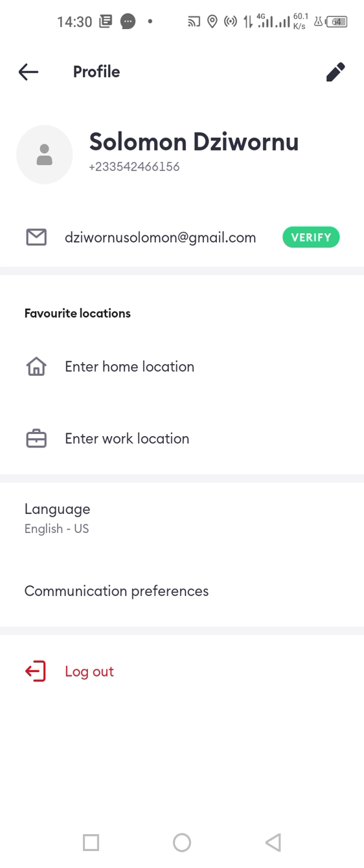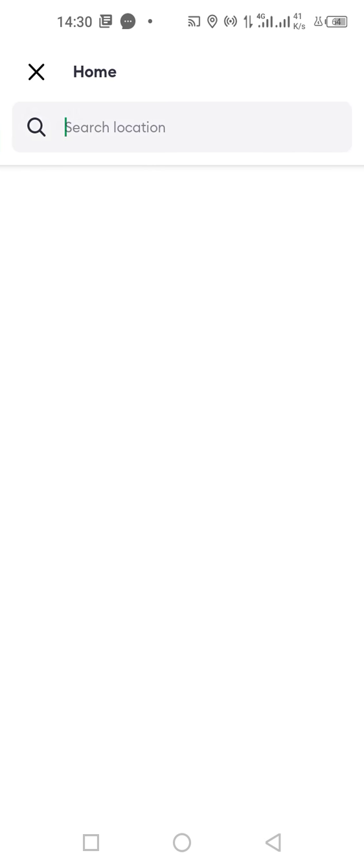Those are the favorite locations — where we work and also where we live. So you enter or tap on 'Enter Home Location.' You have to type where you live.